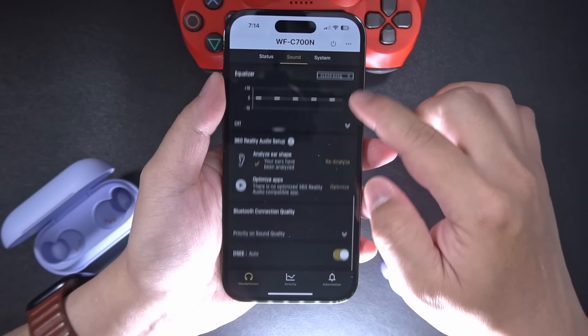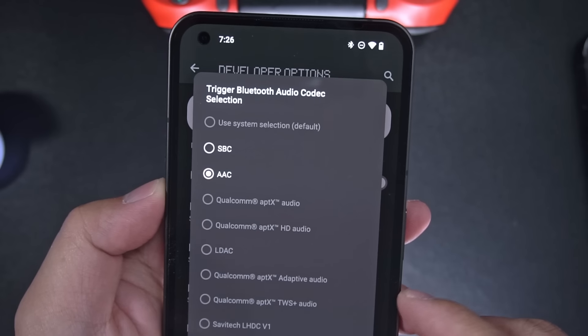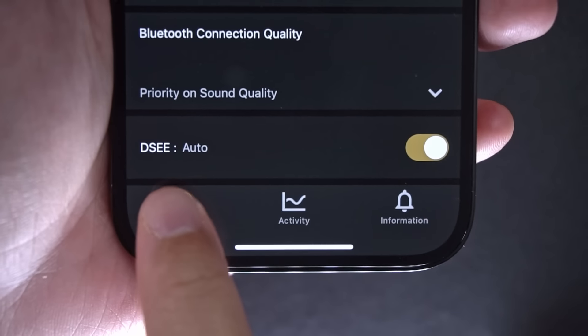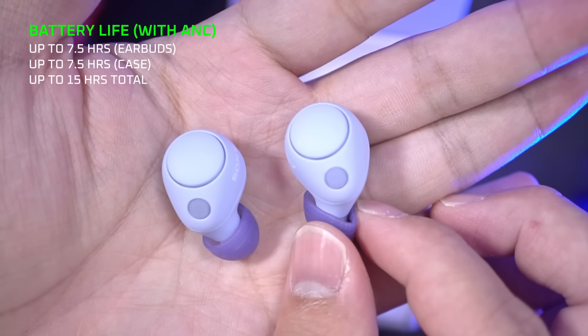In terms of specs and features, it does have full Headphones Connect app support, which is great because the EQ settings are there, and adaptive sound control for those who use this feature. But the C700Ns don't do high-res streaming, so no high-res certification and no LDAC codec support either. It's got the basic DSEE Upscaler 2, not DSEE Extreme, and they've got a total battery life of up to 15 hours with case, with 7.5 hours in the earbuds alone. That's pretty good for the earbuds, but it's weird that such a large case couldn't accommodate another battery cell for more juice.